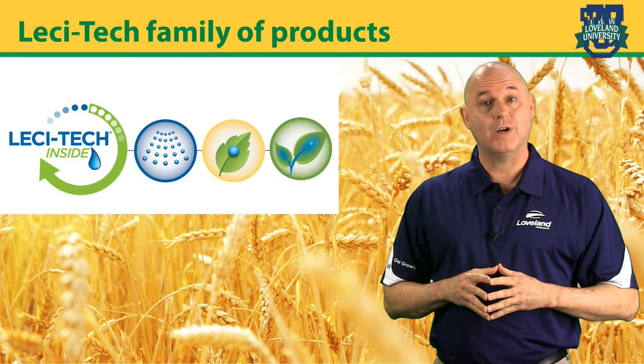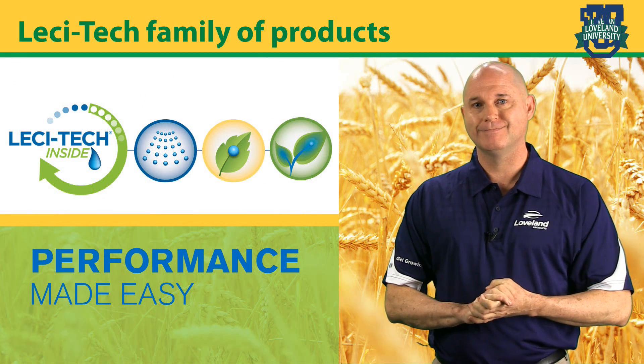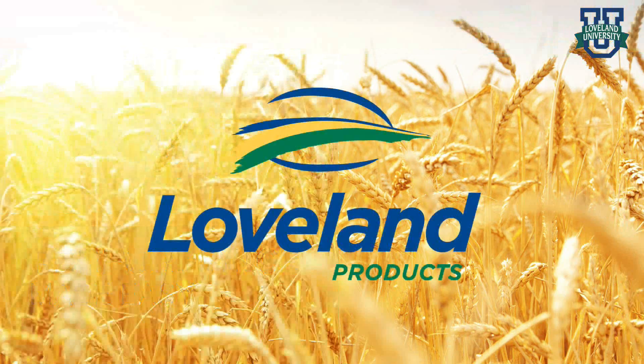Lesatec — to, on, and in. Now that's performance made easy.